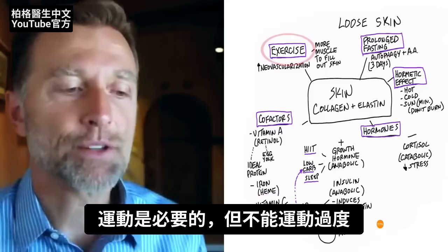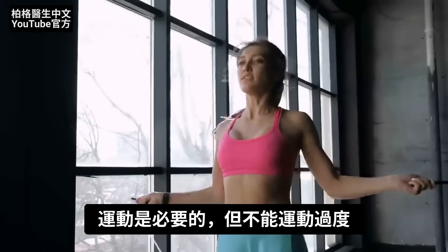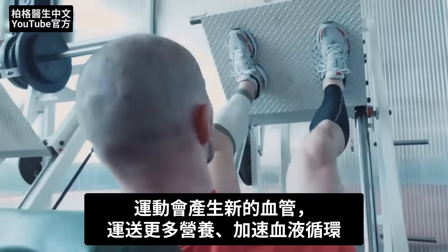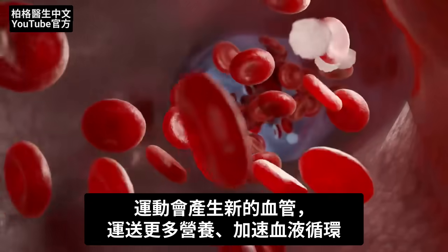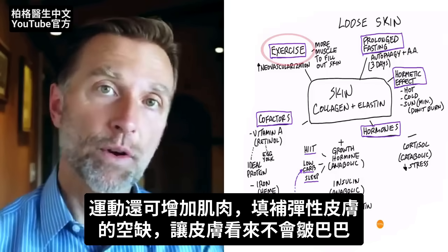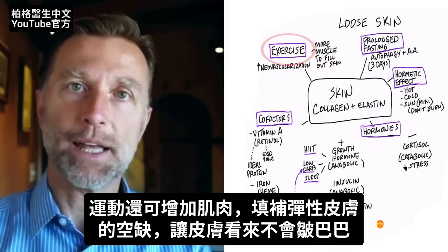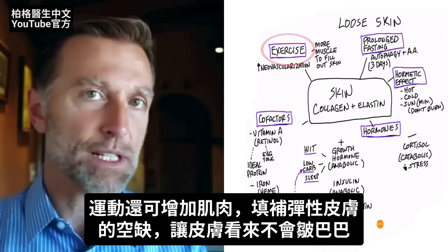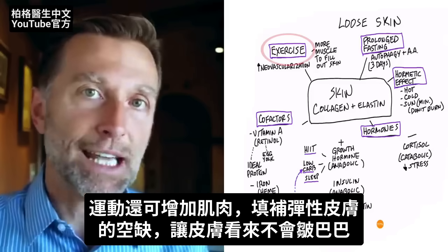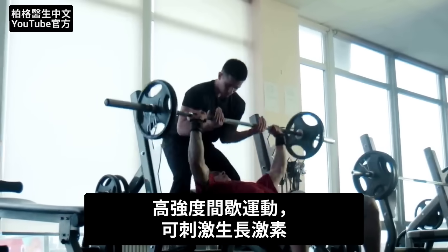The next topic is exercise. Exercise is a necessity, but make sure you don't overtrain. When you exercise, you're creating new vascularization — neovascularization — carrying more nutrients and more circulation. You're also going to build up more muscle just underneath the skin to fill in the gap that occurred from overstretching, giving a nicer appearance with less loose skin. And of course, exercise will stimulate growth hormone if you do high-intensity interval training.